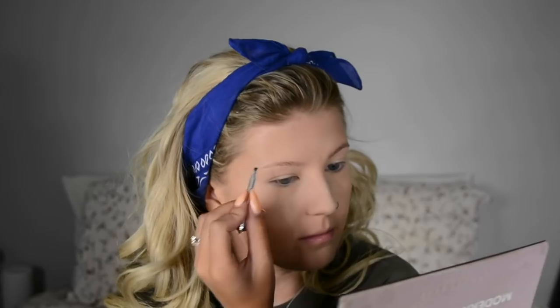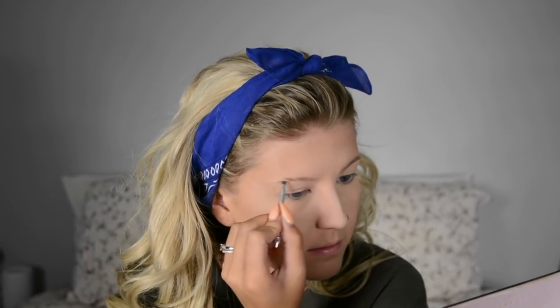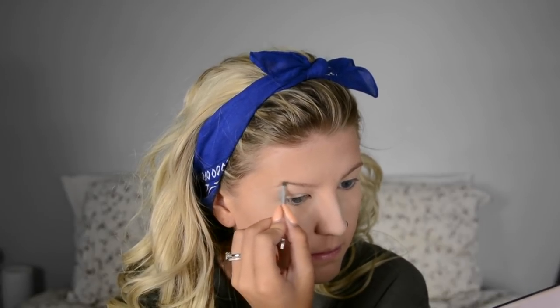By the way, for brows I'm just using a little brush from the Benefit Cabral kit. And then to finish the brows off I'm going to go ahead with some clear brow gel.